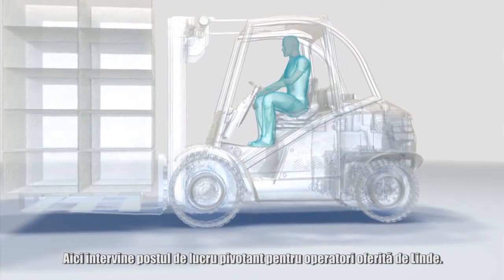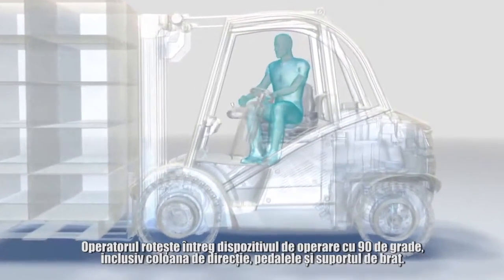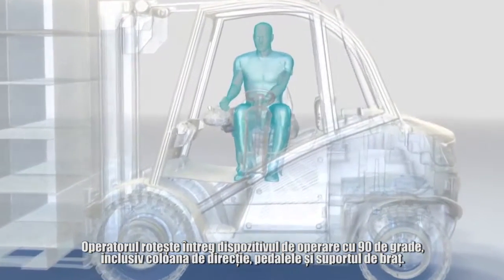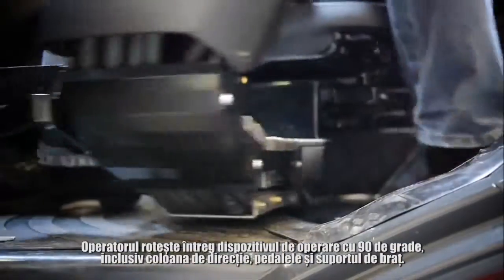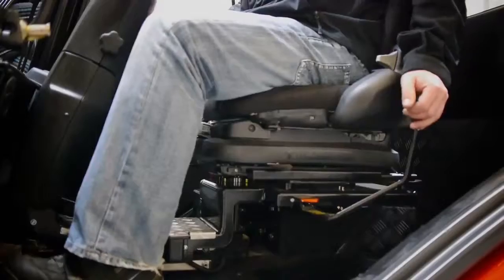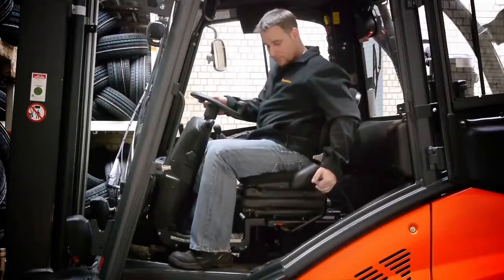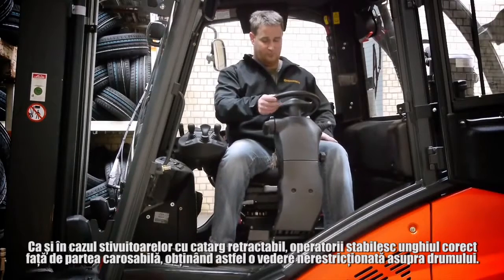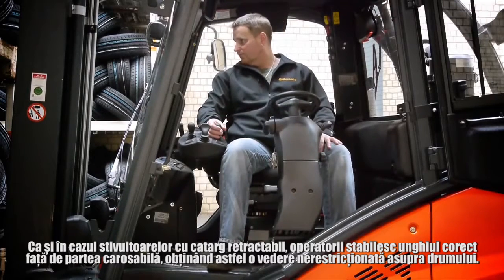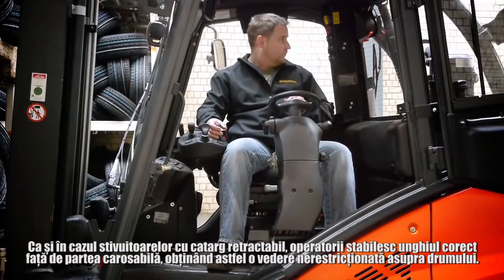This is where the rotatable driver's workstation from Linder comes in. The driver rotates the entire operating device by 90 degrees, including the steering column, pedals and armrest. As in a reach forklift truck, the driver sits at a right angle to the roadway and therefore has an unrestricted view of the route.